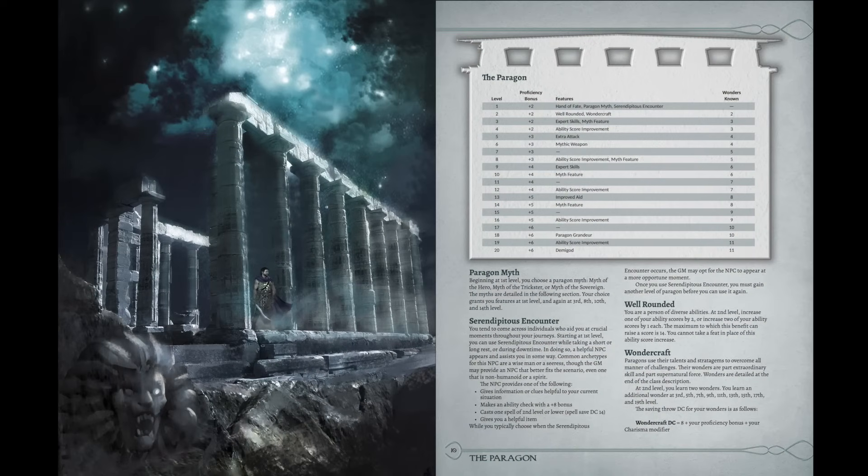I'll also talk about some of the Easter eggs that are sprinkled all throughout this book — not all of them, because I like to leave mysteries and riddles out there. There are still hardcover versions of this book available for purchase if you're interested; there's a link down in the video description, and of course there's the PDF version as well. It's a really nice PDF and a really big book. Honestly, it probably should have been two different books. It's for players and GMs, with content on both sides.